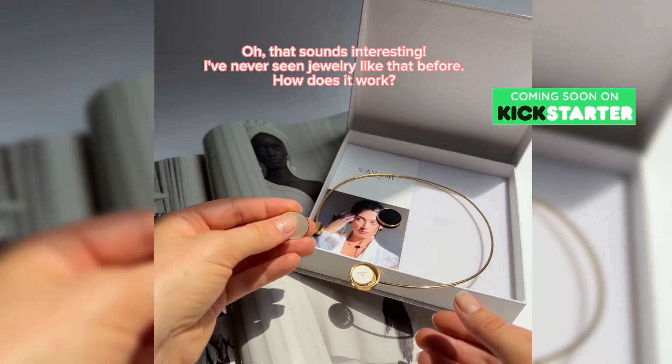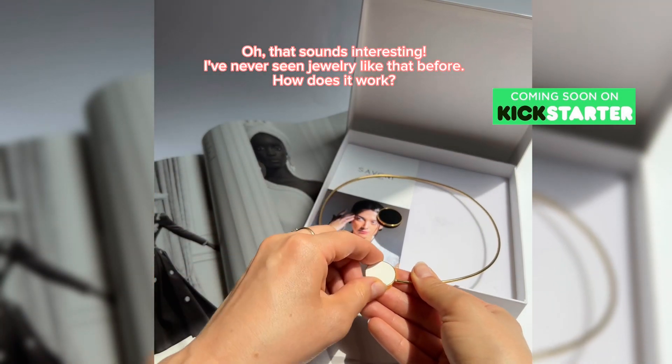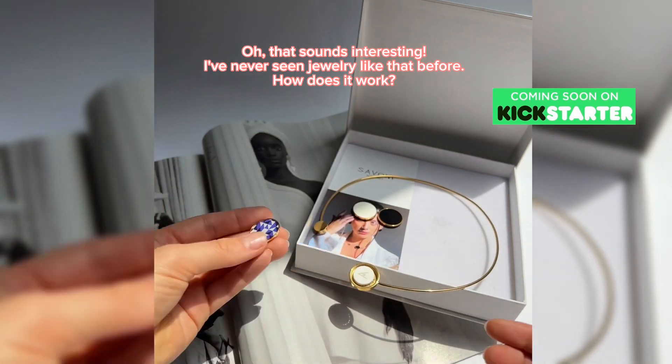That sounds interesting. I've never seen jewelry like that before. How does it work?